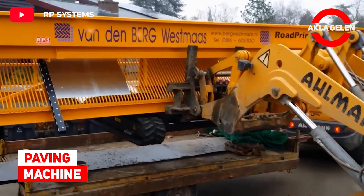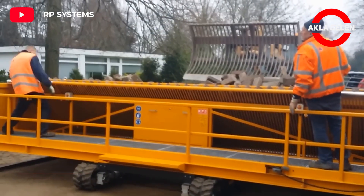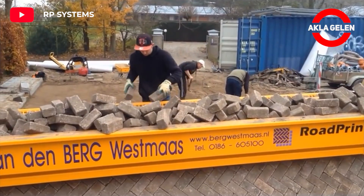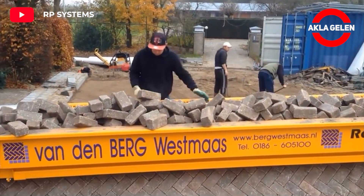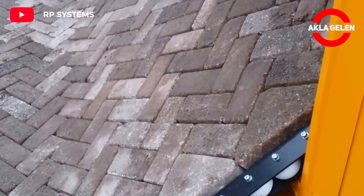Paving machine. The road printer is one of the leading machines for paving. The road printer paver allows you to lay an entire brick street between 1 and 6 meters wide, including the edges, in a single go.